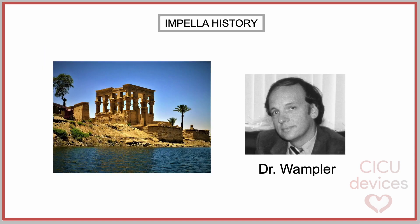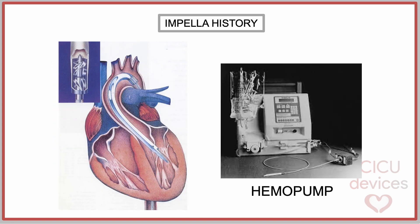In 1976, Dr. Richard Wampler from the USA visited Egypt, and this irrigation mechanism caught his attention. Returning home, he got involved in the design of artificial hearts. Using the previous idea but incorporating an impeller, he and his team developed the hemopump. This catheter-based device was introduced through the femoral artery. It consisted of an impeller powered by an external rotating motor, and it could provide an additional cardiac output of 3 to 4 liters per minute.